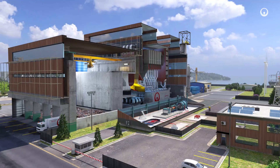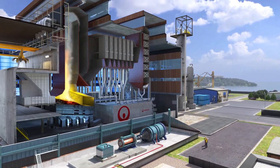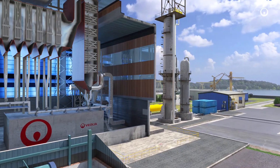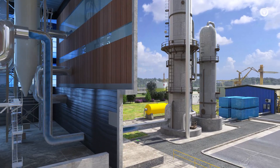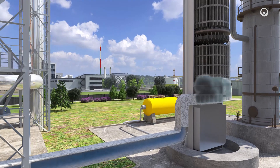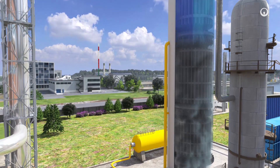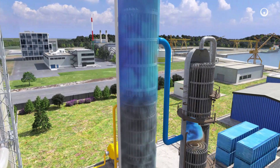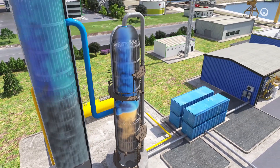Capturing the CO2 will prevent it from being released into the atmosphere. Currently, the most widely used procedure is absorption. Flue gases from incineration pass through an absorption unit. Once in the absorption column, CO2 molecules stick to a liquid chemical solvent. Heat processing then separates the CO2 and regenerates the solvent, which will be reused in a closed loop.